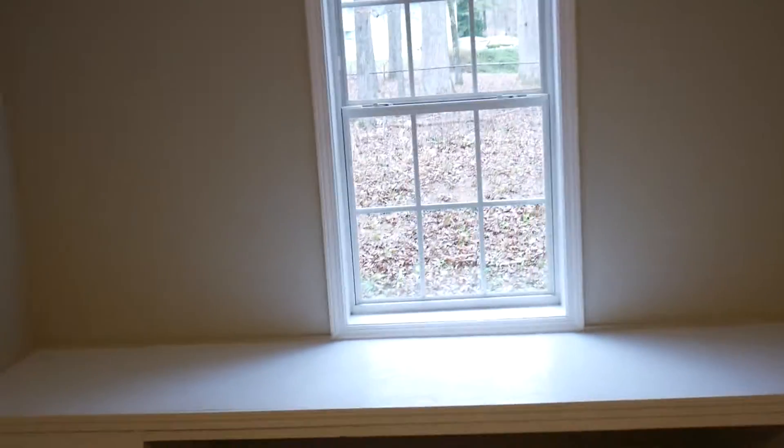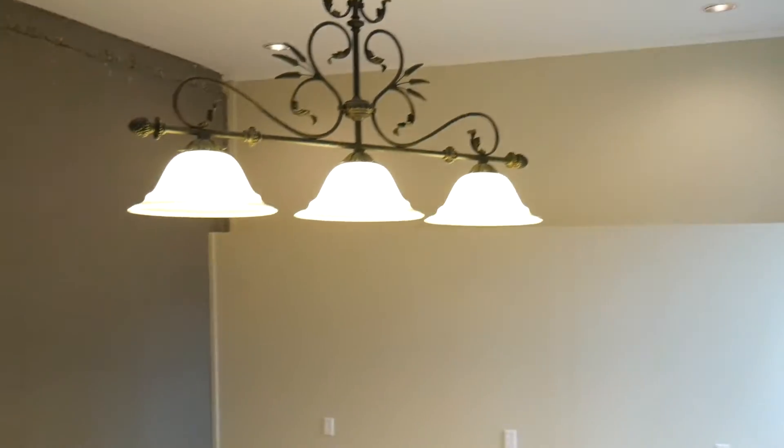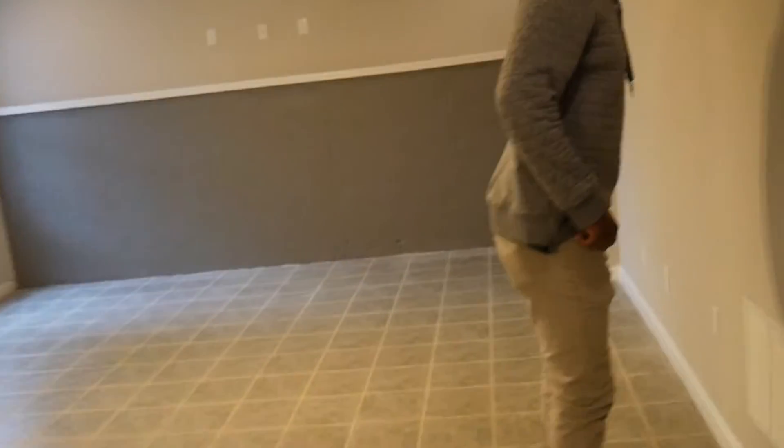We'll see how this goes — let's go downstairs to the basement. You can put a full kitchen down here, you can put a whole house down here. This is the only good thing about this house. This is nice, I like it. The basement is the only good thing about this house.